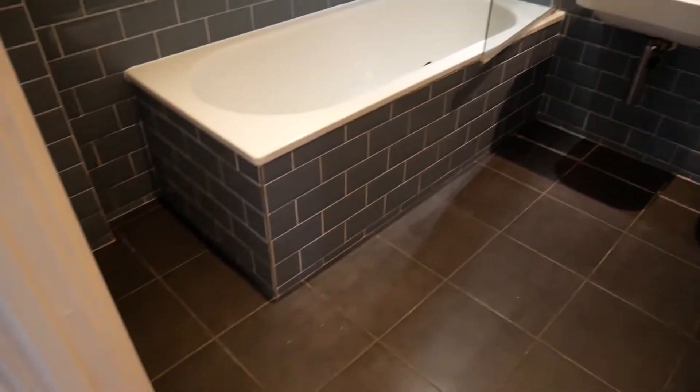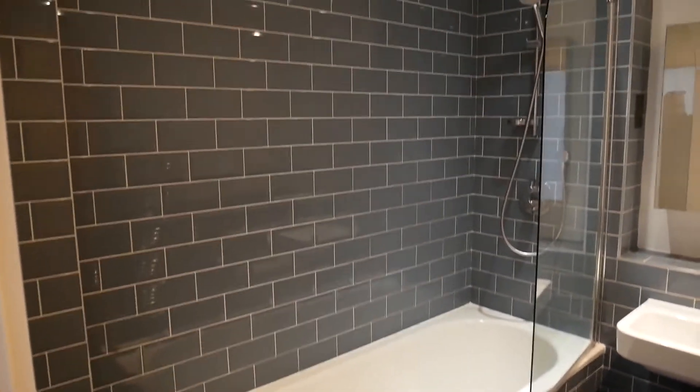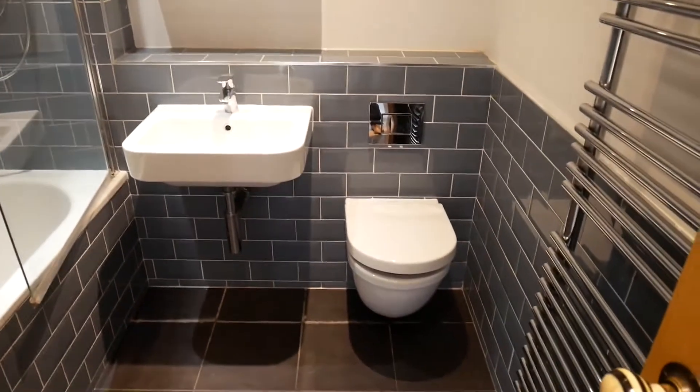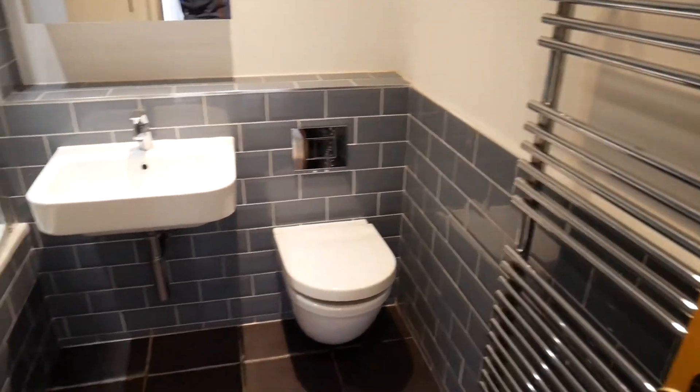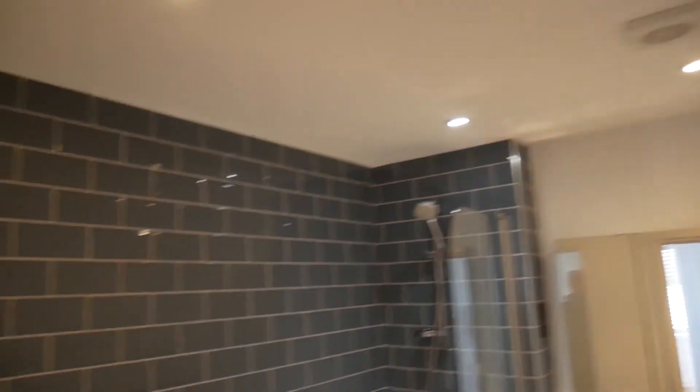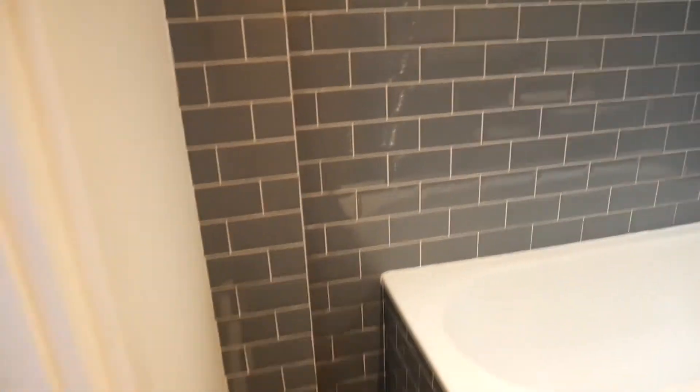Main bathroom — there are two double bedrooms and two bathrooms, one's en suite. This is the non-en suite one. Nicely done: slate tiled floors, down lighters, shower over the bath, heated towel rail. Both the bathrooms have got full baths in for those of you who like a soak. There's also a space for a laundry basket or something there.